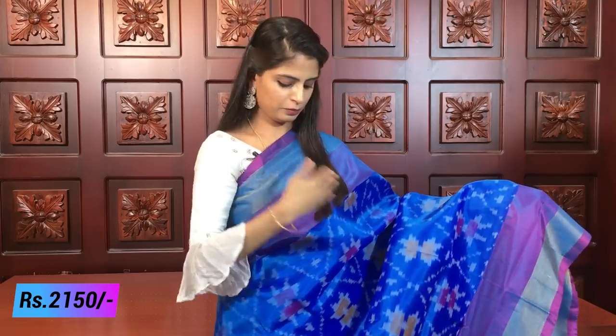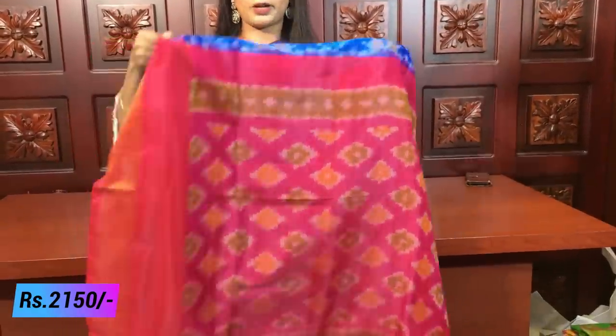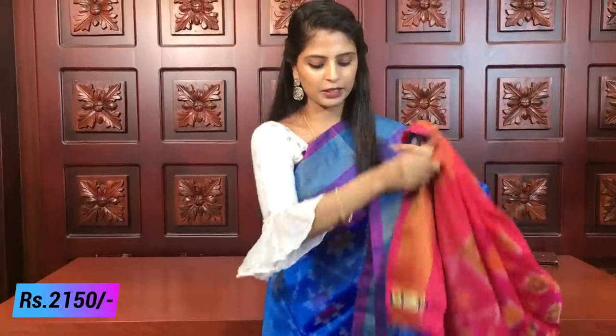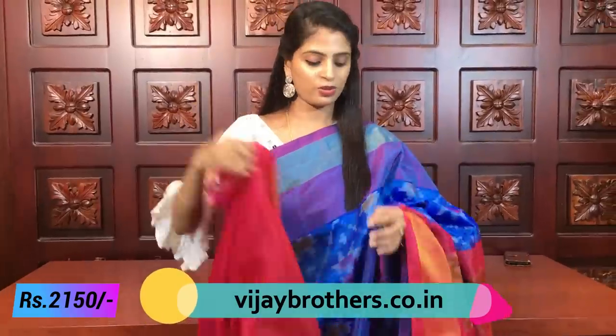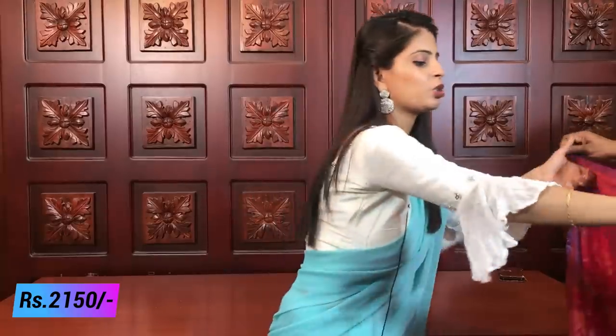Next combination: blue with red. It's a very beautiful combination. It has block borders and a small border with a kalnath shade border. It's a contrast palette with a complete style print. The blouse is the same color as a plain blouse. Price is ₹2150 — do take a screenshot.